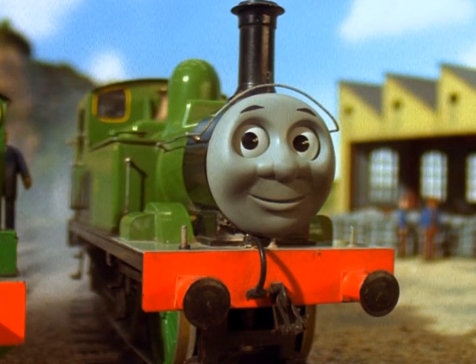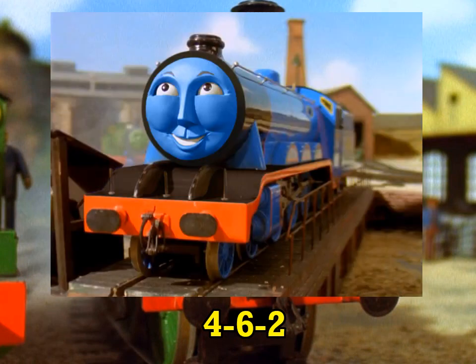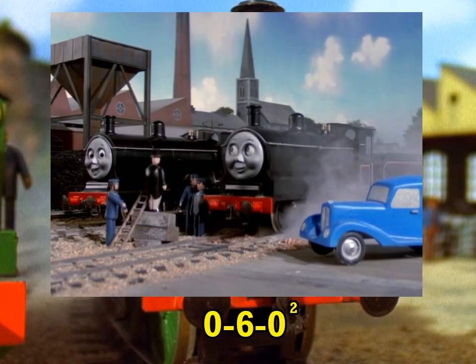There's a very noticeable diversity in the core cast. Look at the Tender Engine roster — we've got an American, a Pacific, a Mogul, a Ten-Wheeler, and there are two six-coupleds, but they're twins, so they get a pass.